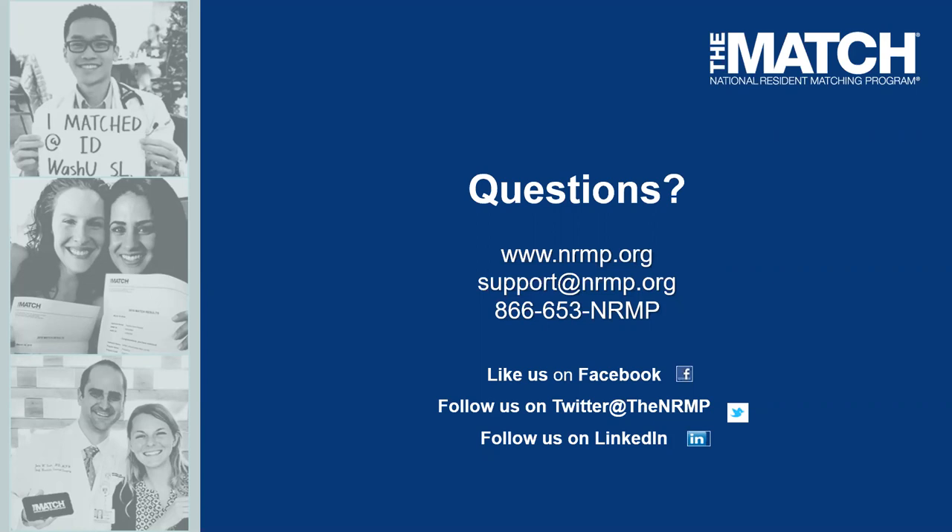If a DO student takes both COMLEX and USMLE, are both scores required to be reported? That's up to the student. In the professional profile section during registration, there's a place to enter scores, and students can enter USMLE, COMLEX, or both — that is their choice. We would like students to enter at least one set of scores, and we respect their decision.